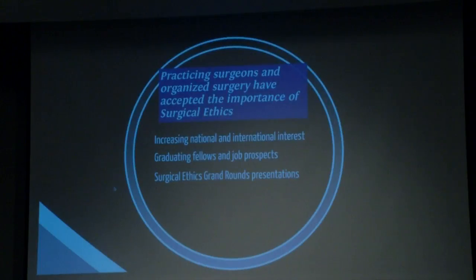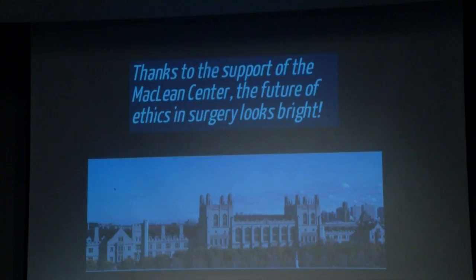Surgical grand rounds invitations increasingly are not about endocrine surgery — what I do clinically — but about ethics. There have been invitations for international presentations on ethics in surgery in France, Taiwan, China, Hong Kong, Korea, and most recently Greece. Every time I give a talk on surgical ethics, the response is: we've never had a surgeon give a talk on this at a surgical congress, but we're very interested. Thanks to the support of the McLean Center, I do think the future of ethics in surgery looks bright. Thank you very much.